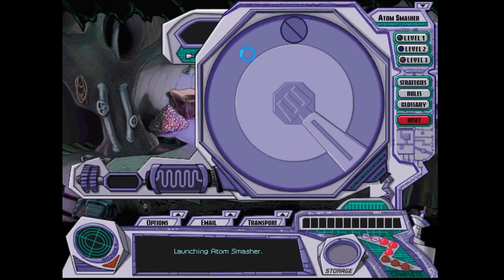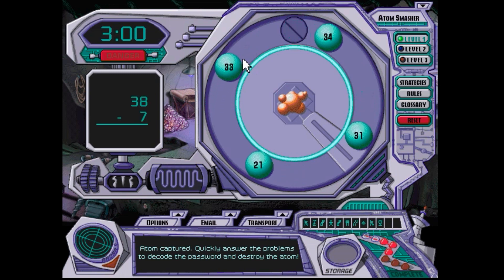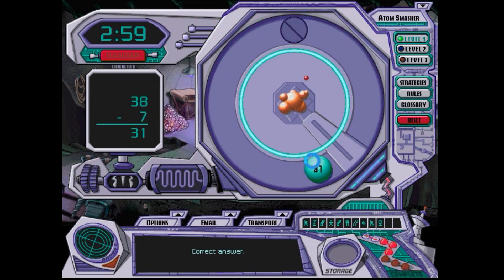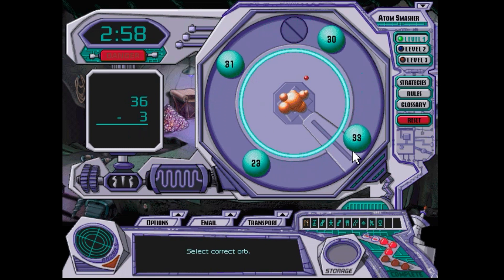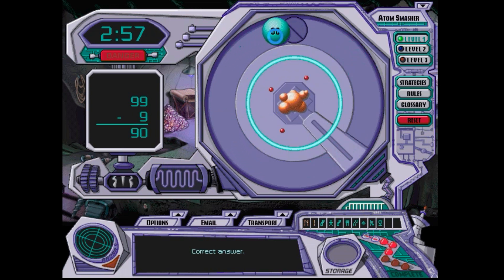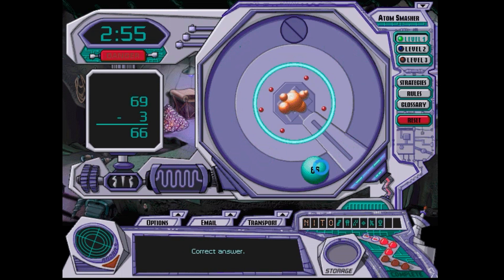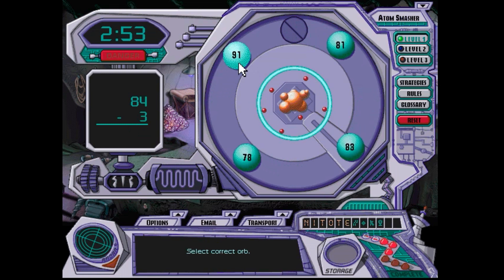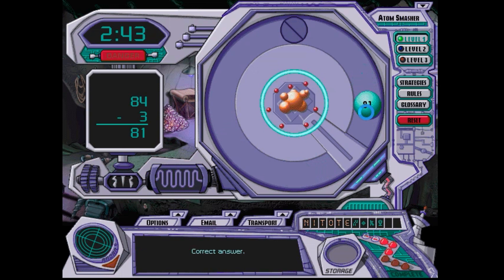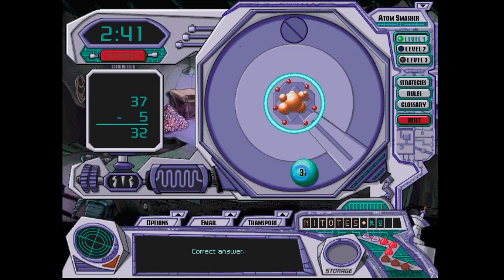So this is Dr. Depp's mind. Remember, if you get an incorrect answer, you get 10 seconds deducted. You get an incorrect answer — 10 seconds off the clock.